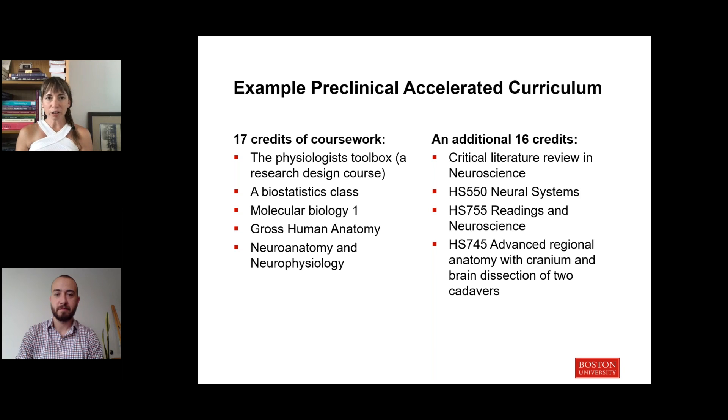For example, a student who discovered a love of the brain might elect courses in molecular biology to learn those techniques, as well as our neuroanatomy and neurophysiology course. They would double down in those neuro courses with our neuro faculty, take our autopsy class to look at the cranium and brain dissection, and complete that critical literature review with our neuro faculty.